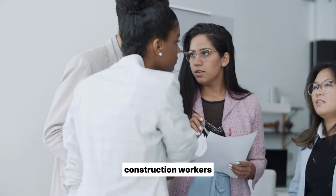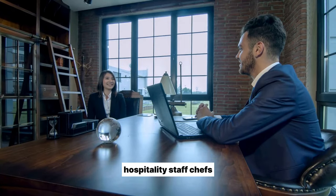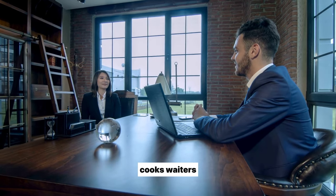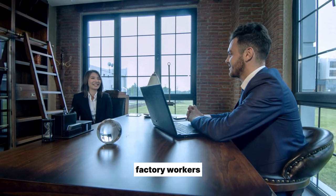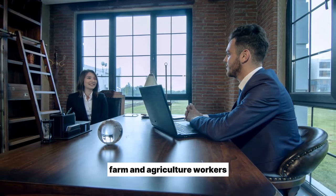Also in high demand are construction workers — builders, electricians, plumbers; hospitality staff — chefs, cooks, waiters; truck drivers, machine operators, factory workers; and fruit pickers and farm and agriculture workers.